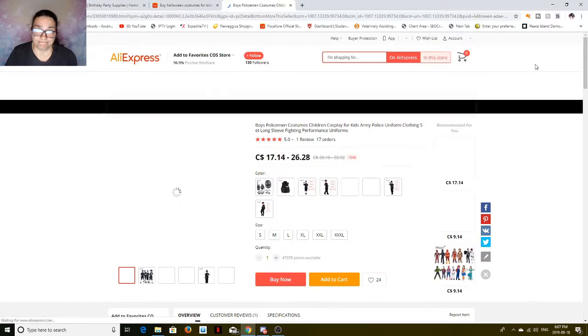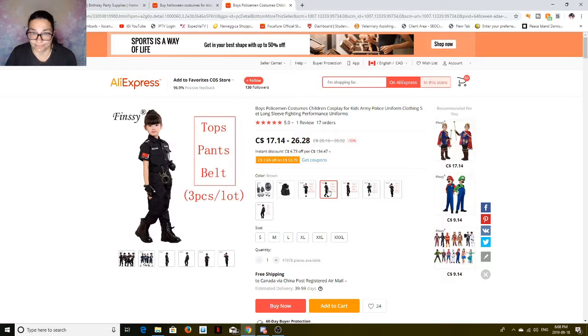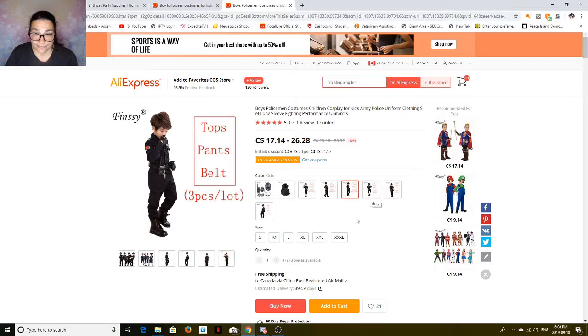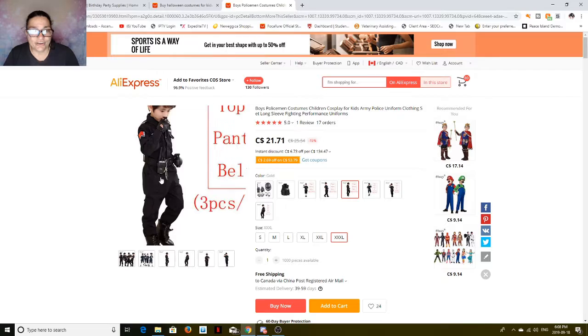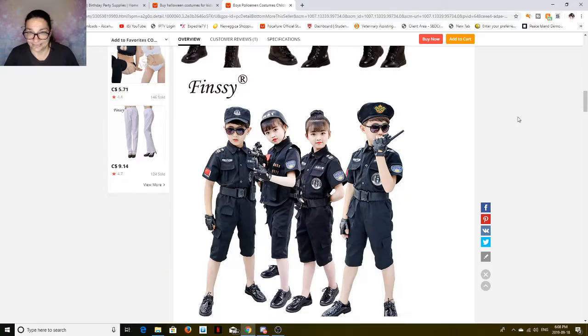Oh, look at that SWAT team — that's cool! You can go for SWAT — there's all the accessories, the flak jacket, or you could just buy the whole costume. Say we need it in an extra extra large — it's $21.71 plus free shipping. Where are you going to find an outfit that comes with all of this for that price? You're not.